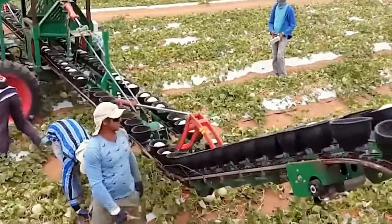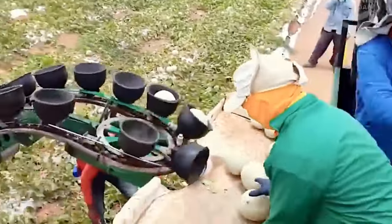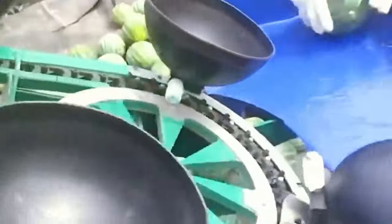Watermelons Agriculture, a Brazilian manufacturing company, has developed an impressive machine to aid farmers in harvesting watermelons with greater convenience and ease. This distinctive watermelon harvesting machine is known as the AE4.